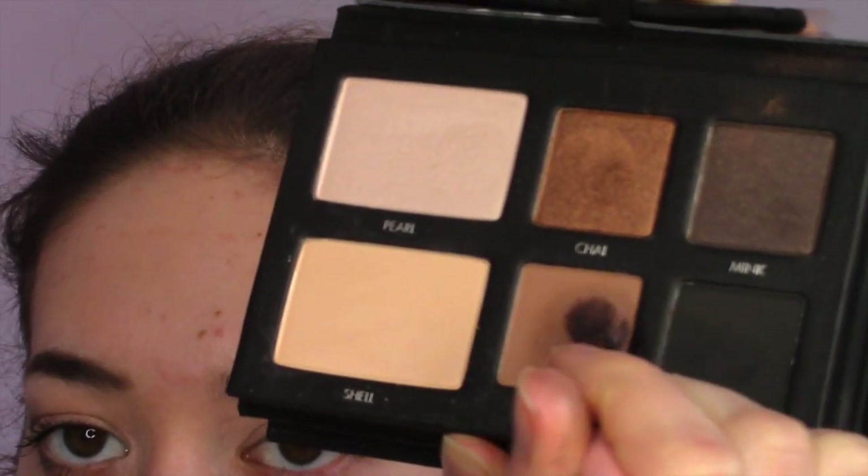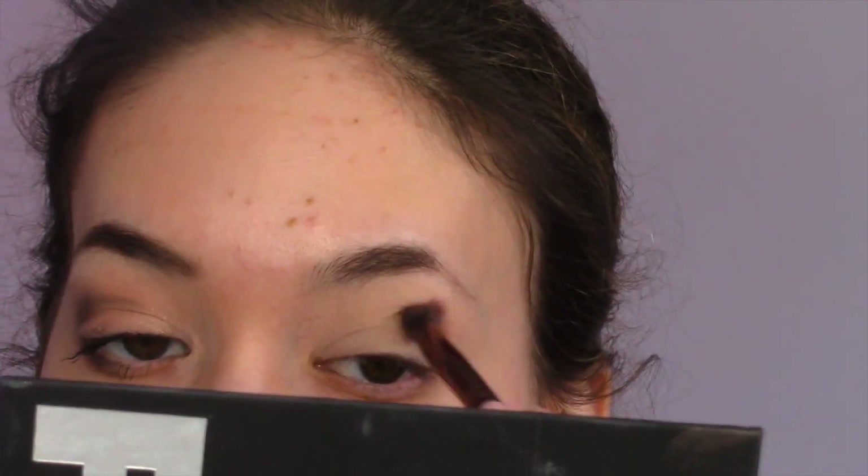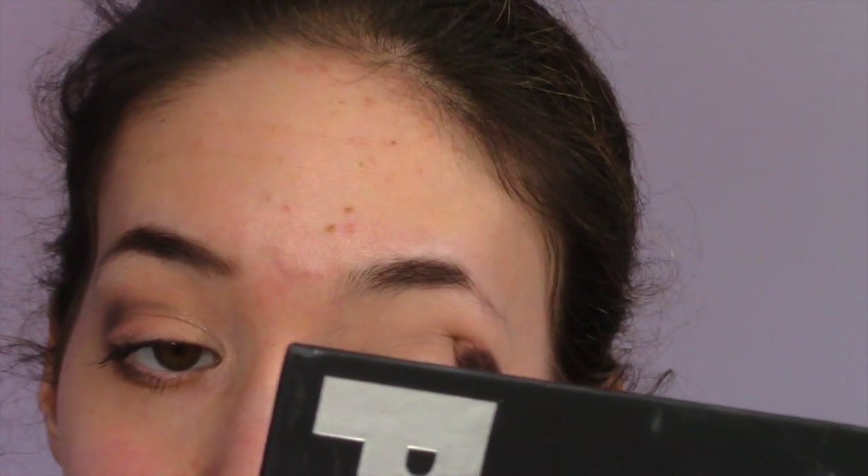I'm now going to be taking the color Cafe and putting that in the outer crease with a very light hand, just putting it slowly into the inner crease as well. All of this is going to be blended out a lot because it's a very smoky kind of look in the crease, but also a neutral smoky.